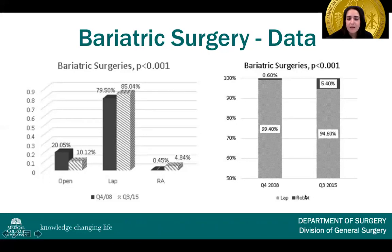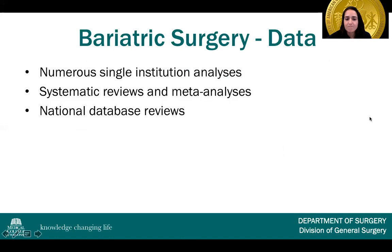When comparing laparoscopic and robotic bariatric surgery, about 5% more robotic bariatric surgery was performed in 2015 compared to 2008, and that was statistically significant — again showing a trend coming from the laparoscopic approach. In terms of clinical outcomes data, there are numerous single institution analyses, systematic reviews and meta-analyses, and national database reviews.